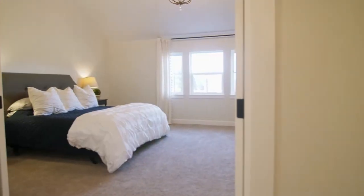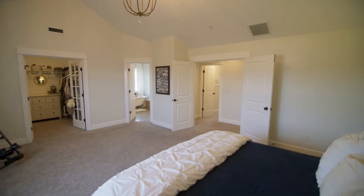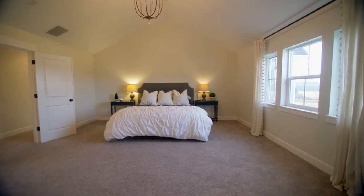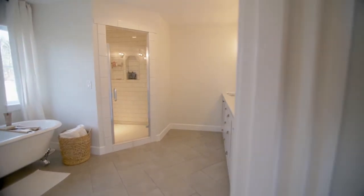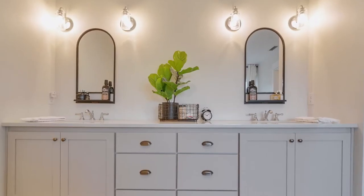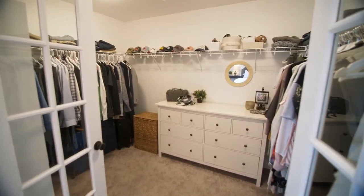On the upper level, a vaulted master suite is a private retreat with plenty of natural light. Relax and unwind in the elegant master bath with a dual sink vanity, separate shower, and a claw-foot tub. French doors open to the master closet.